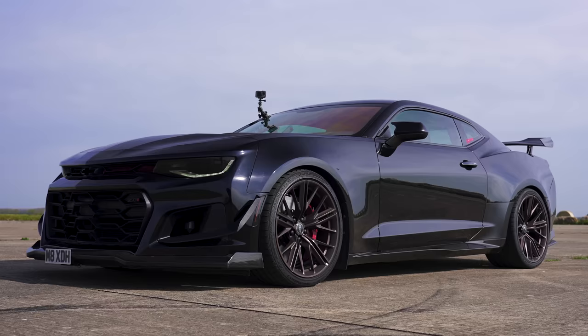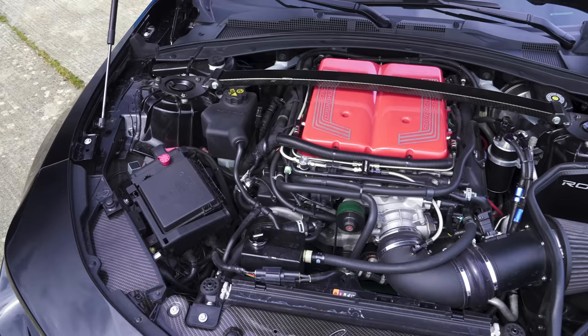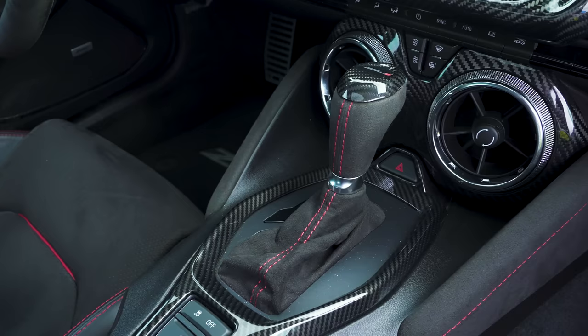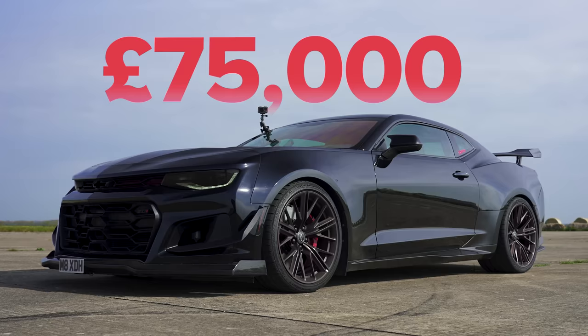I'm sat in the Camaro ZL1. This has a 6.2 litre supercharged V8 and it normally puts out 650 horsepower. However, this one's been tuned and it now puts out 770 horsepower and 1,000 newton metres of torque. All that grunt is sent to the rear wheels via a 10-speed automatic gearbox. This car weighs in at 1,750 kilograms and it's worth about 70,000 pounds.